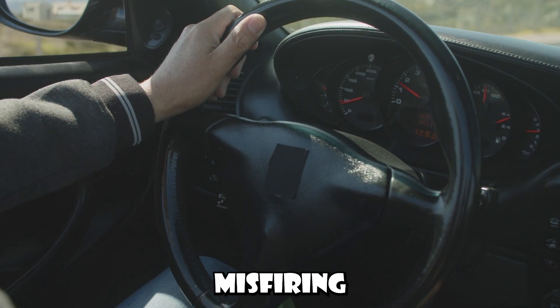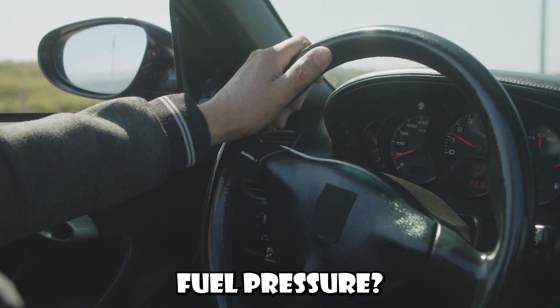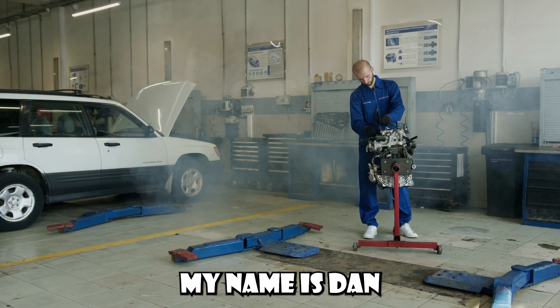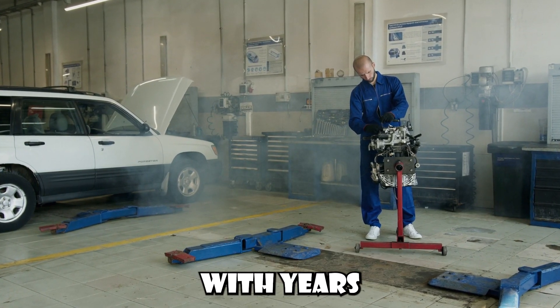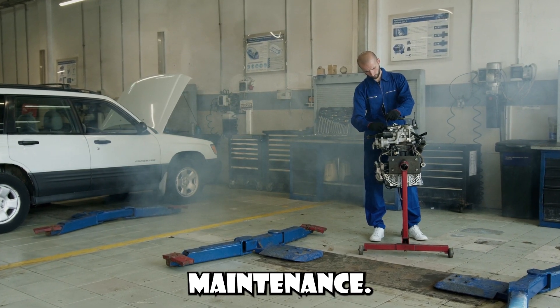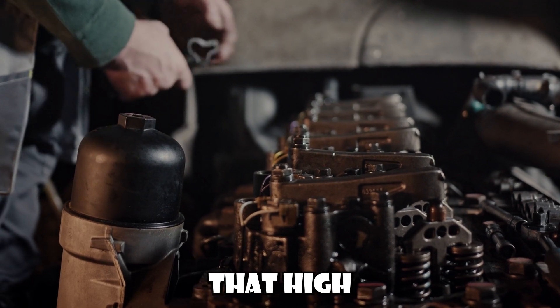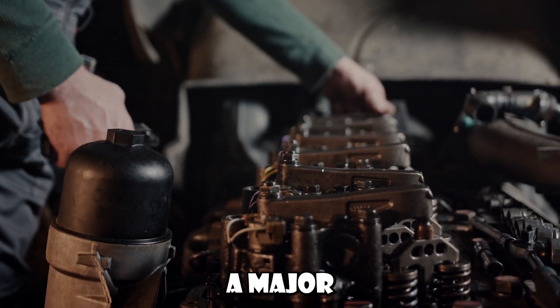Are you exhausted from your engine misfiring and concerned about its fuel pressure? Hi there, my name is Dan, and I'm an automotive engineer with years of experience in engine maintenance. If you've been having trouble with your engine misfiring, then you probably already know that high levels of fuel pressure can be a major problem.